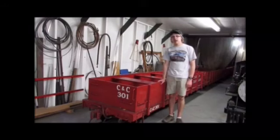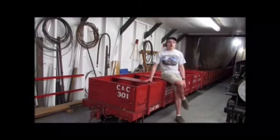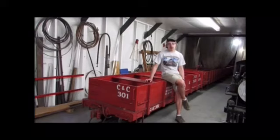What you see right behind me is Carson and Colorado 301. Carson and Colorado 301 is a 15-inch gauge gondola car here at McCormick-Stillman Railroad Park. It is one of the several gondola cars used here at McCormick-Stillman Railroad Park on the Paradise and Pacific. It's a resemblance replica of a gondola car and I just like how well it's detailed, like the other ones are, here at McCormick-Stillman Railroad Park.